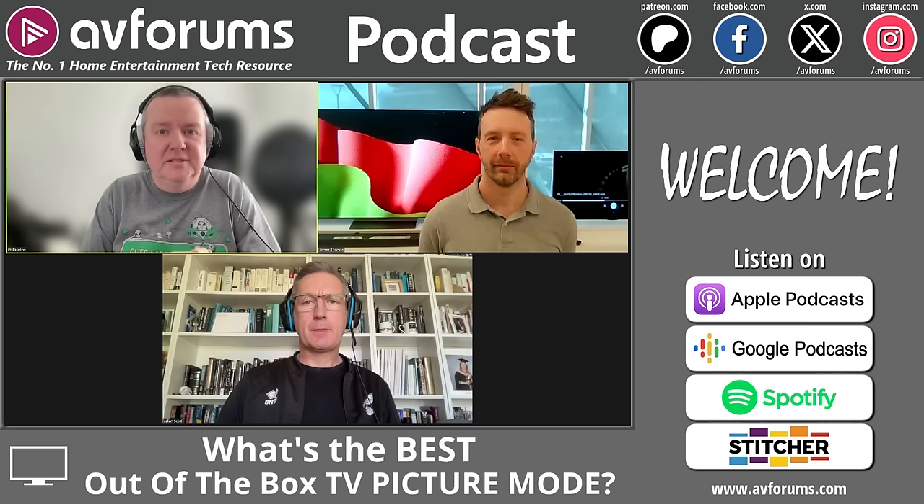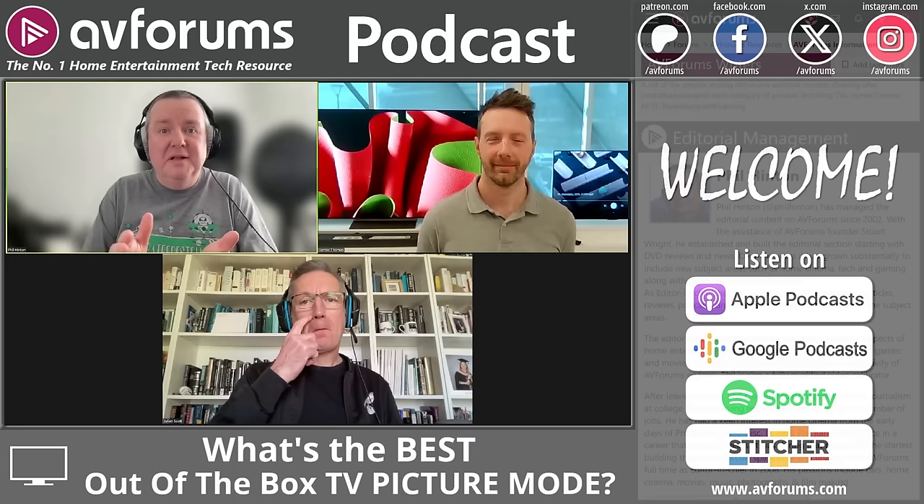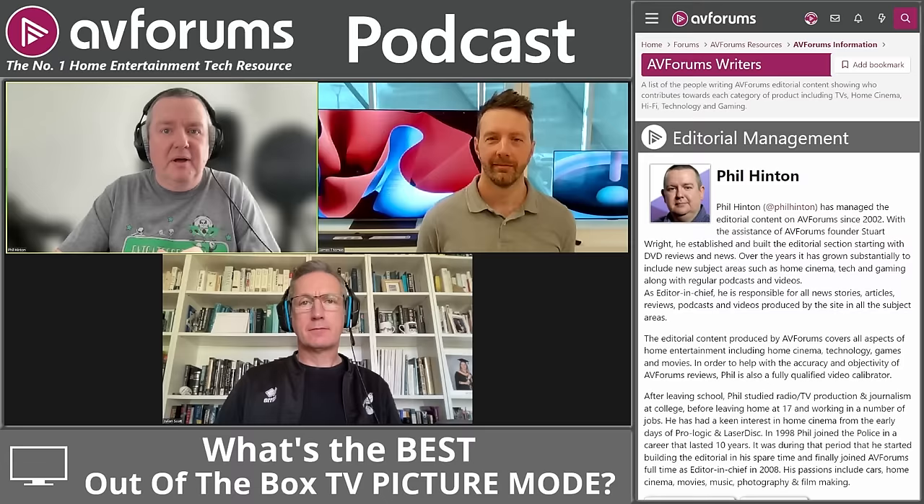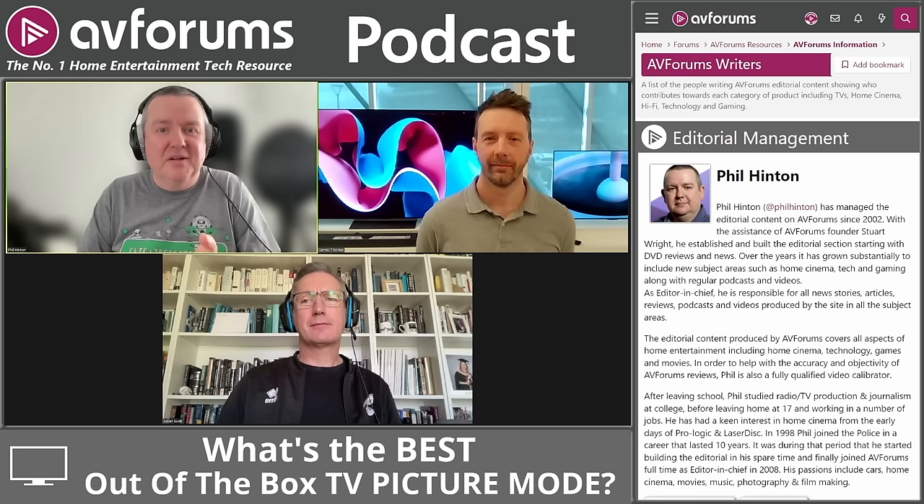AV Forums is one of the largest AV, in-home entertainment, and hi-fi communities on the internet. We started in the year 2000 and editorial started in 2003. I'm Phil Hinton, editor of the site for the last 20 years. I'm an enthusiast and experienced TV and AV reviewer for over 20 years, certified by ISF, THX and PVA.